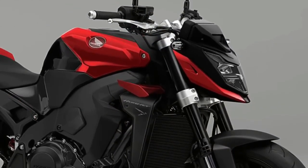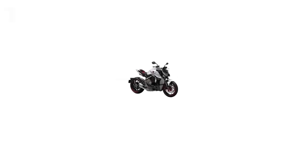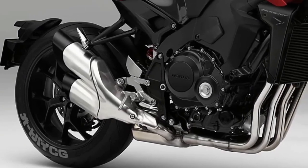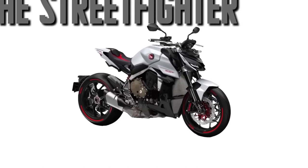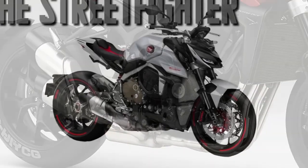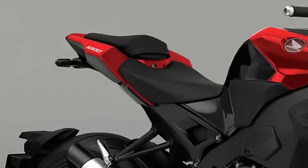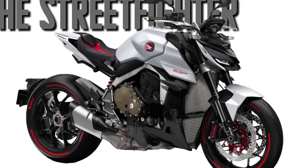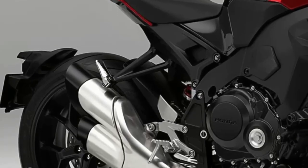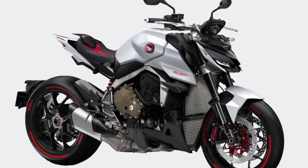According to the latest rumors, however, the naked bike is all set to go under the knife and come out in an all-new avatar with more of everything — performance, aggression, sportiness. Japan's Young Machine has whipped up a render of the new CB which appears mighty impressive, capable enough to take on rivals like the Suzuki GSX-S1000 and the Yamaha MT-10. According to rumors, the CB1000R will shed its minimalistic neo-retro skin to slip into a sportier attire, taking inspiration from the Honda Hornet CB750's edgy styling and one-upping it with even more aggression.